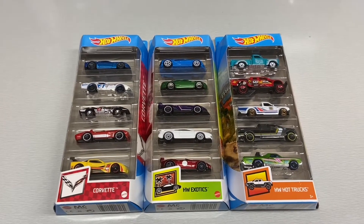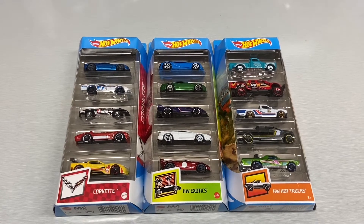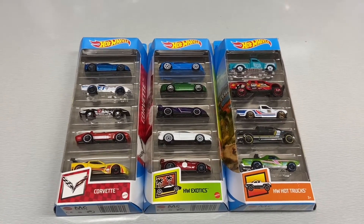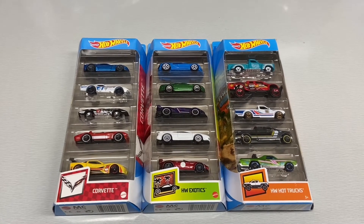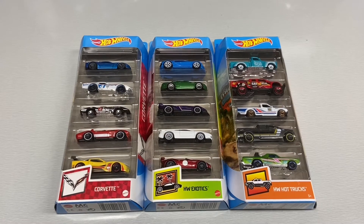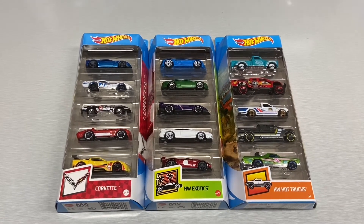What's up guys, welcome back. Today we're going to be opening some Hot Wheels 5-packs from 2021. The two on the left here are Corvette and Exotic, so the 2021 set. And then I picked up this Hot Wheels Hot Trucks 5-pack that's actually from the 2019 set — pretty old, I don't know if it got returned or what, but let's open these up.